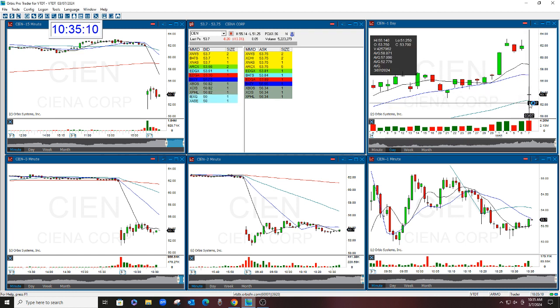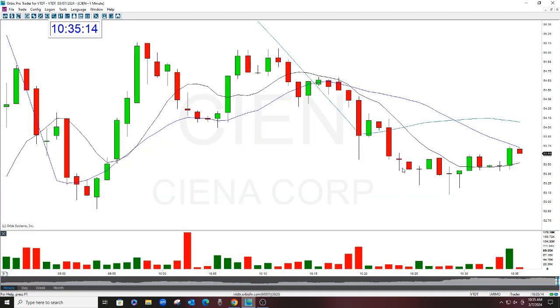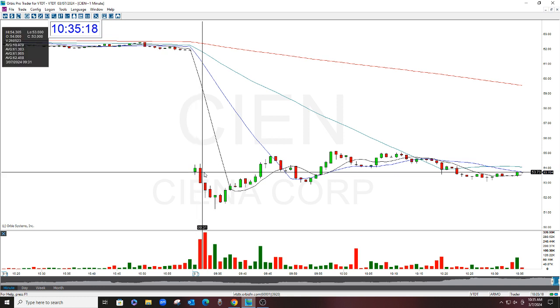Stock closed here at $61.96, then gapped down and opened at $53.75 in the morning. So this was a nice short, which we did — get the drop, got out.